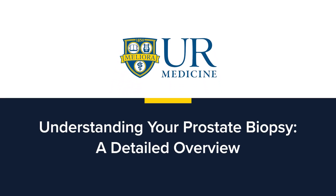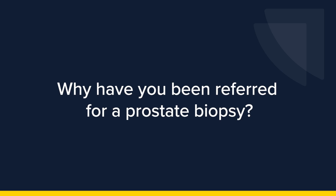Understanding Your Prostate Biopsy: A Detailed Overview. Why have you been referred for a prostate biopsy? You have been scheduled for a prostate biopsy because your physician has identified potential concerns related to prostate cancer.